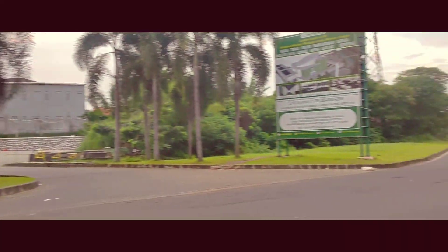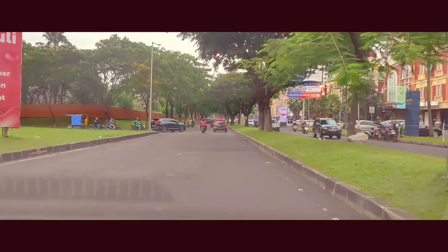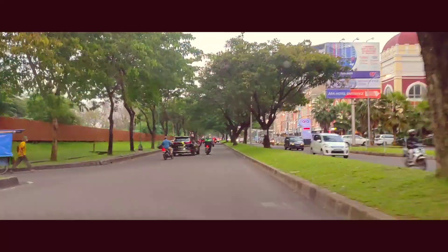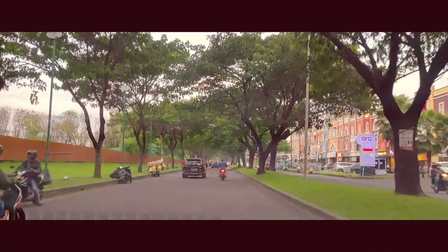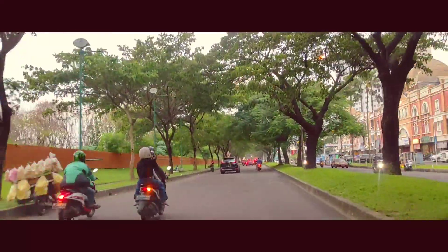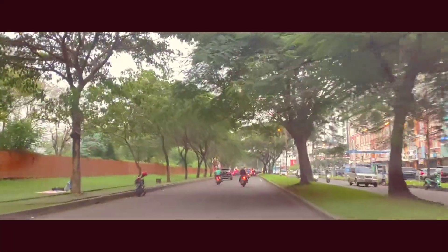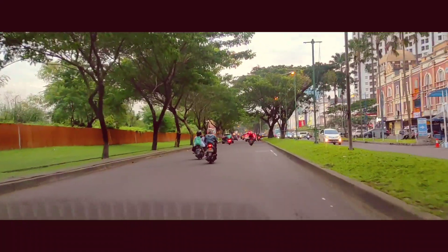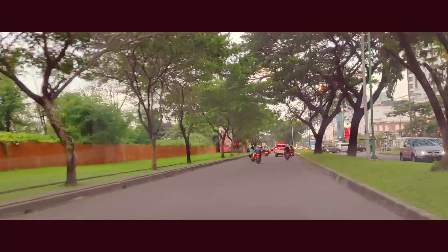Ada masjid yang ikonik banget guys — masjid yang di belakang Summarecon. Ini hanya patokan aja biar kalian tahu jika kalian mau petik dan ambil sendiri. Lokasinya nggak jauh dari masjid tadi dan arah Hotel Serpong. Lihat pemandangannya indah guys, adem banget.